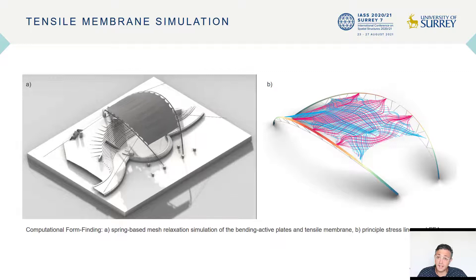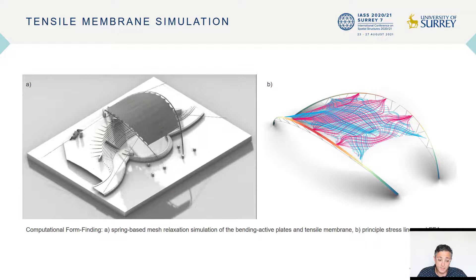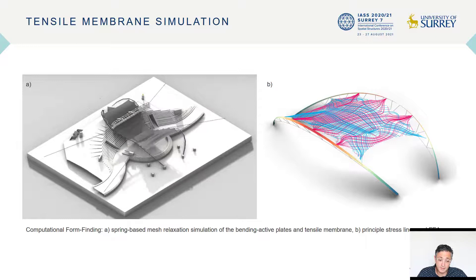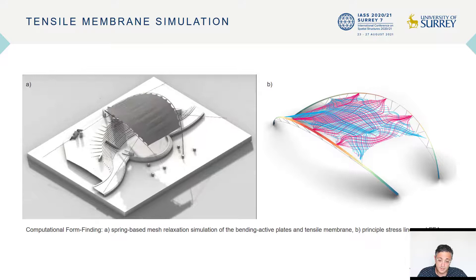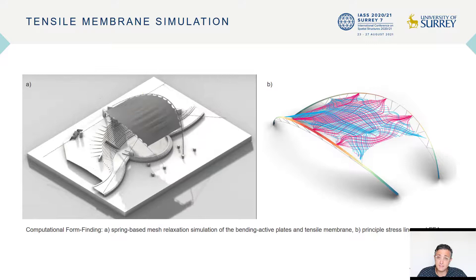Additional cables can be added to the system, which keep the plates from being pulled inwards. Therefore, the simulation of the forces within the plates is coplanar with the surfaces added to represent the tensile membrane. The design features a tensile membrane connecting to the plate. Each structural unit is designed to provide not only cover for the roof, but also lateral stiffness, inheriting the bending active properties. On the right side, you can see the finite element analysis of the plate and also the principal stresses within the tensile membrane.